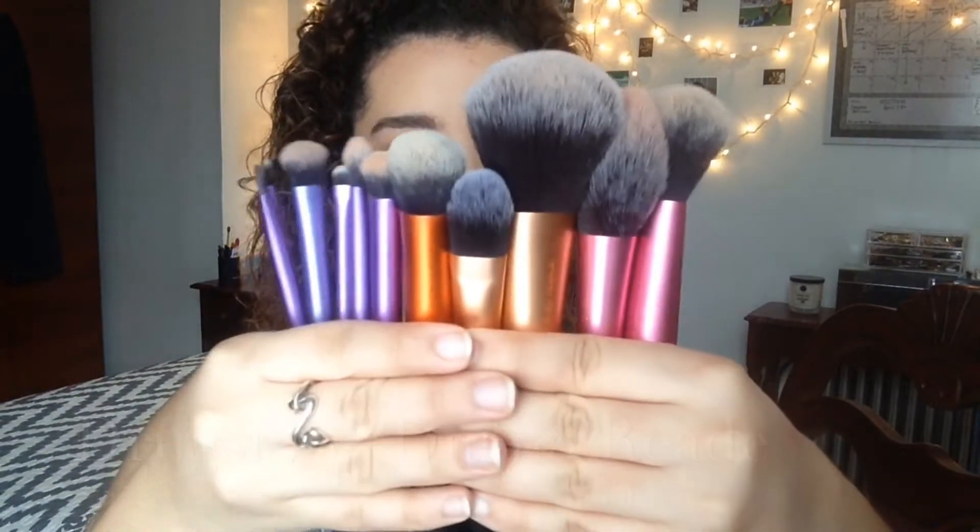Real Techniques brushes — this is what they look like. The first one is the multitask brush. The second one is the blush brush — it's like a really nice fluffy dome-shaped brush. Then I got the powder brush — it's nice and big, it literally fits your entire face. Then I got the expert face brush, which I use for foundation because it's nice and dense and short, but still really soft. These are like the softest brushes I've ever owned.